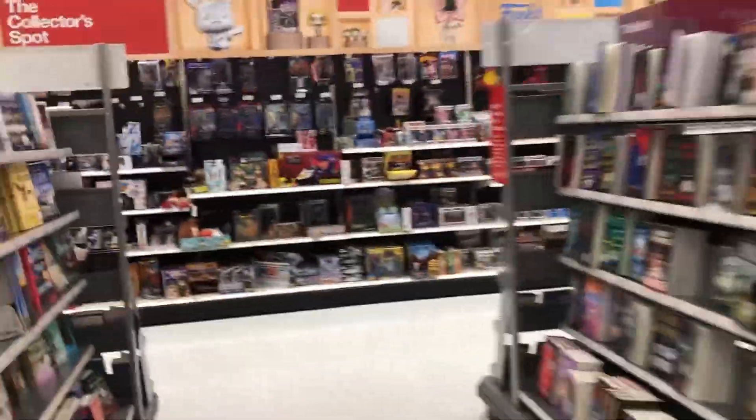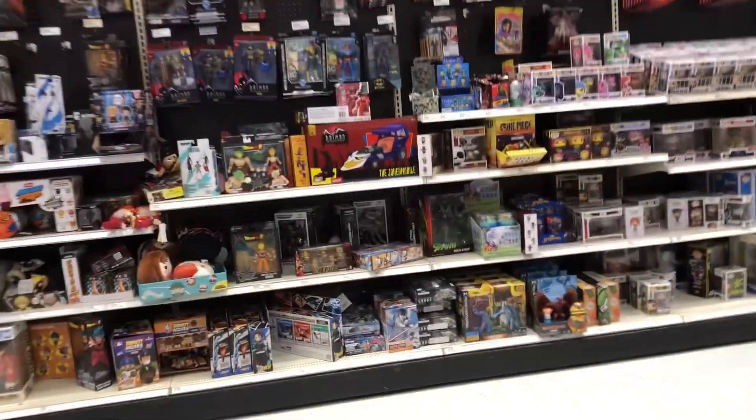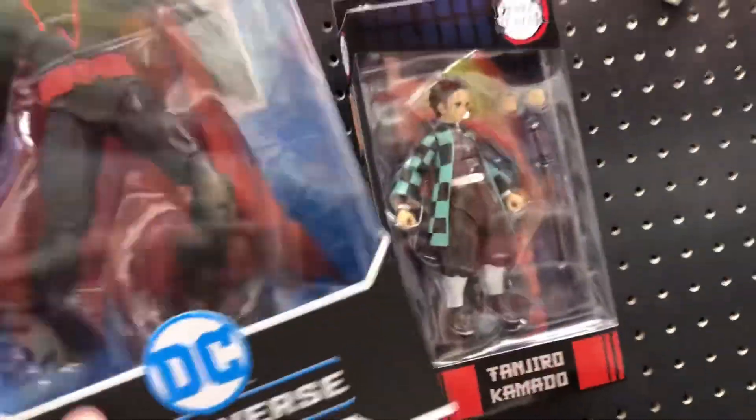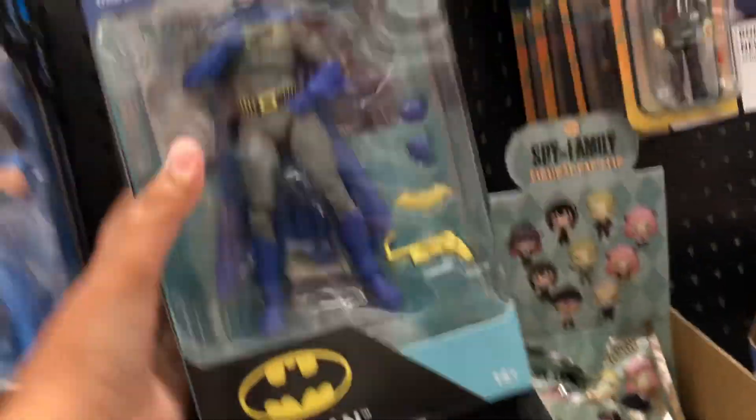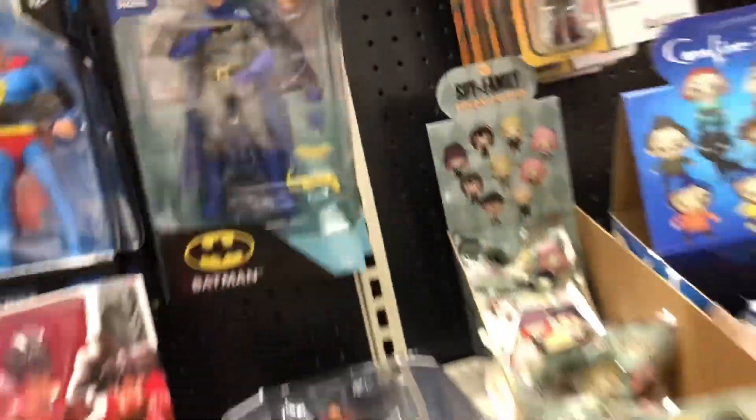Let's go check out the collector's section, because I know this Target has a pretty good electronics section. They got one of the new digital figures. Oh look, they got Earth 2 Batman as well — this one's really cool, I have thought about getting this one. So we do have some Nestro and Batman digital ones, which is cool.